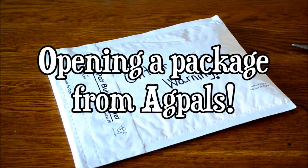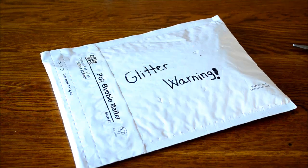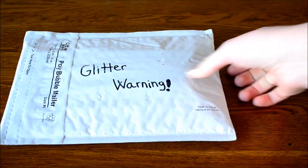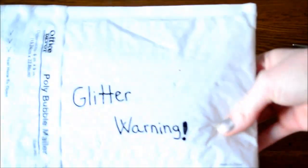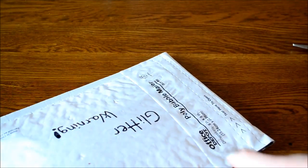Hey guys, it's Brittany here. Today I got a package in the mail from AG Pals. She told me on Skype that this was for my birthday and that there was a lot of glitter in it. It's pretty ironic because there's actually glitter on the packaging and she did say glitter warning. So let's get opening this.